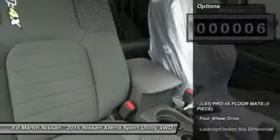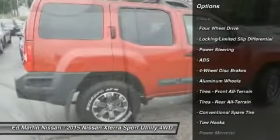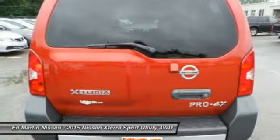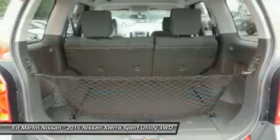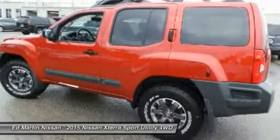Here are some of this vehicle's great options: anti-lock braking system, steering wheel audio controls, keyless entry, navigation system, stability control, traction control, Bluetooth, leather-wrapped steering wheel, power steering, and adjustable steering wheel.